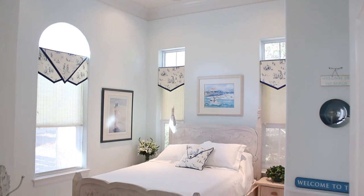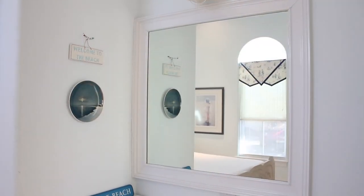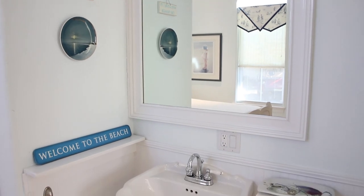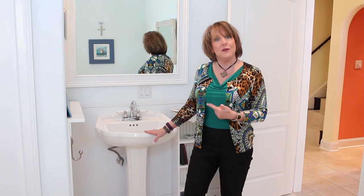I love both of the bedrooms in here. This one is so soft and inviting and serene. And what I love about both bedrooms is they each have their own unique pedestal sink and mirror, so you can get ready if somebody's in the shower and you don't have to worry and wait on them.